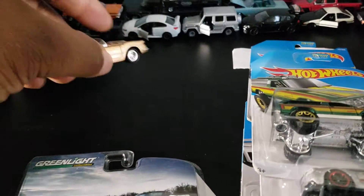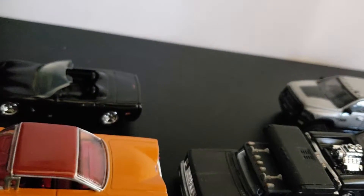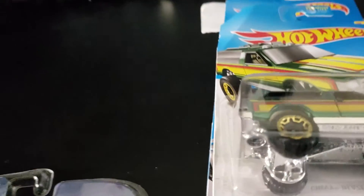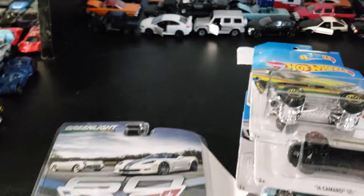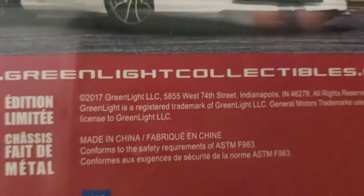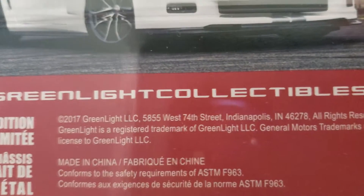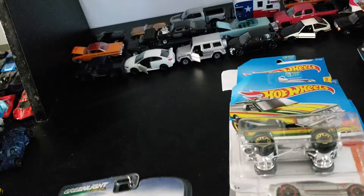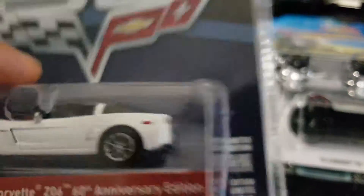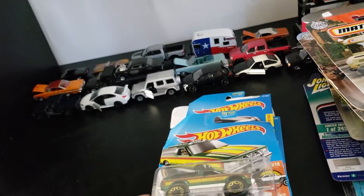And now we got this 2013, which came out in 2017. That was Monday. I love Corvettes. Chevys are my favorite model. Moving on.